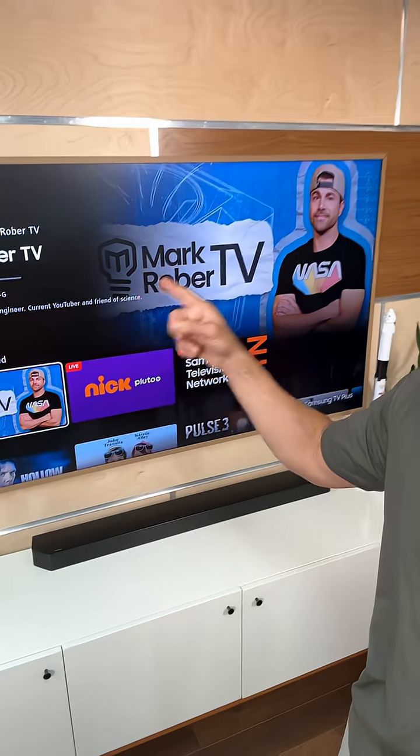If you like learning science like that, there's a lot more of it on the Mark Rober TV channel, only on Samsung TV+. I'll see you there.